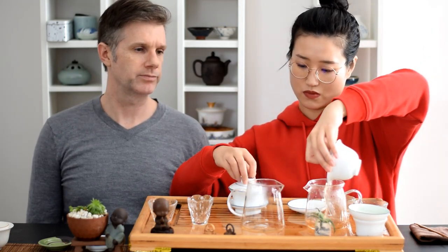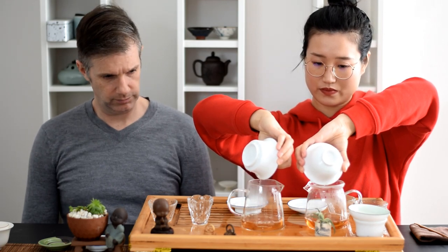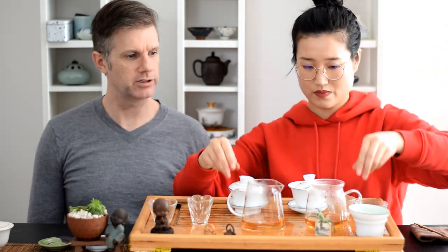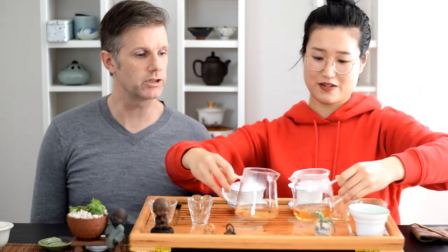A little bit more robust on the right, and a darker liquor color on the left. This is the liquor color difference — let's see if it's in focus.